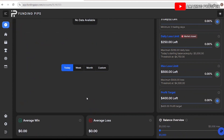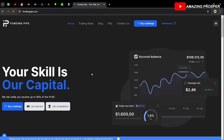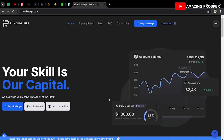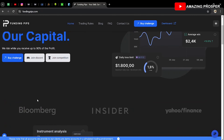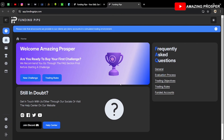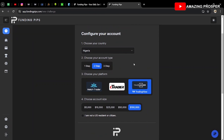Use the link in the description below to buy an account. Let me open FundingPips.com. Once you open that link, it will ask you to enter your name, create an account, and follow the details. To get an account, click on 'Buy Challenge,' then click 'New Challenge' and follow every step. For me, I choose Trade Locker because it uses the TradingView platform — that's why I prefer it.